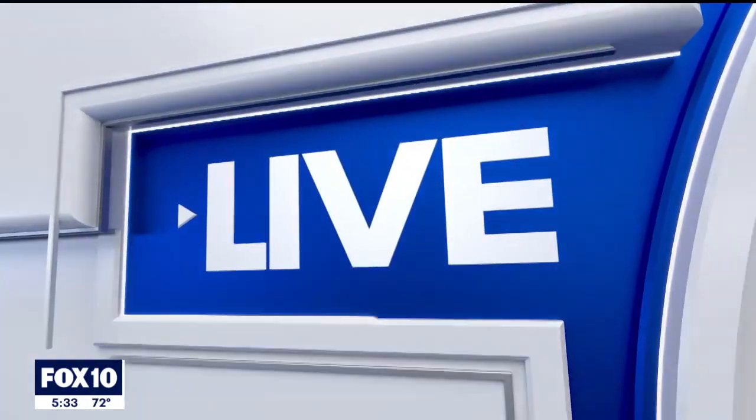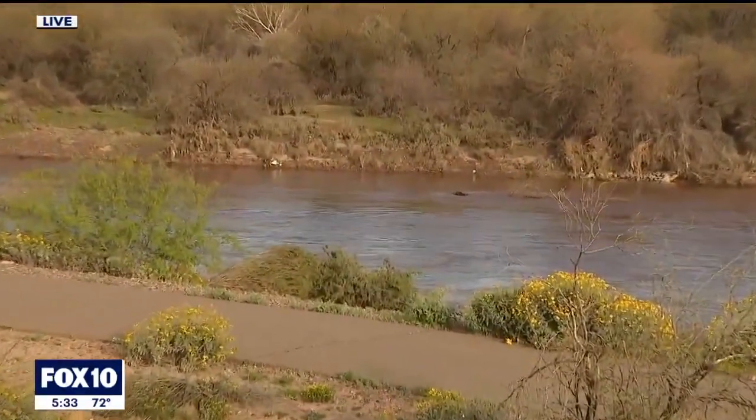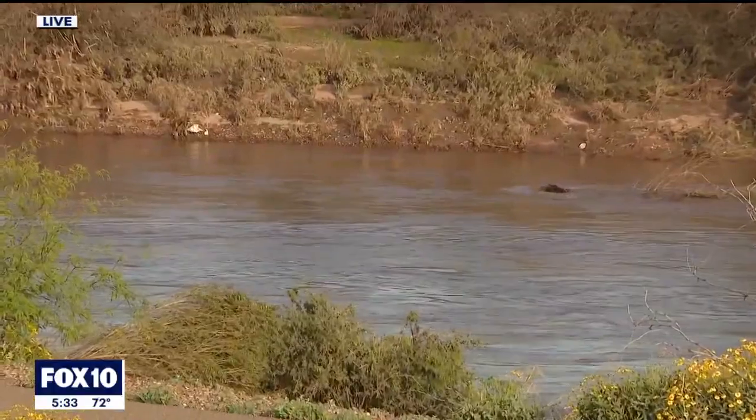Linda Williams is live along the Salt with more. This is really something to see. Others don't like the river running so fast. The Salt and Verde Rivers both running heavy and heavier because of releases by Salt River Project from lakes northeast of the valley.